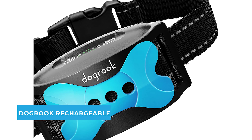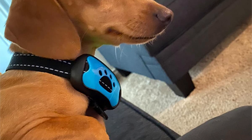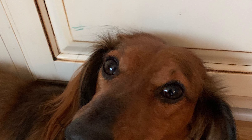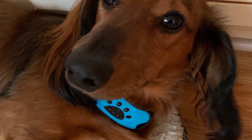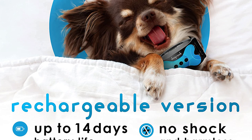Number two: Dog Rook Rechargeable Dog Bark Collar. If you're looking to keep your dog from barking around the clock without spending too much money, the Dog Rook no-bark collar is a neat solution. The collar works in automatic mode, combining sounds and vibrations to effectively and safely stop barking.